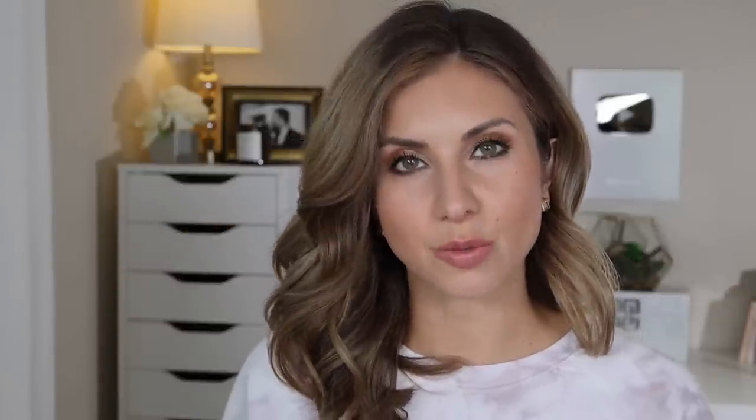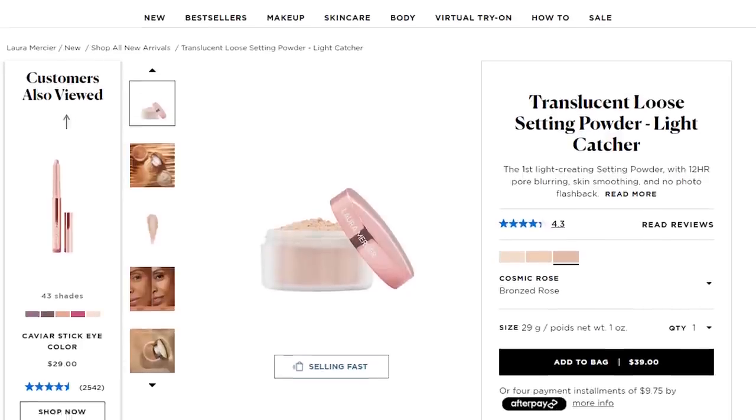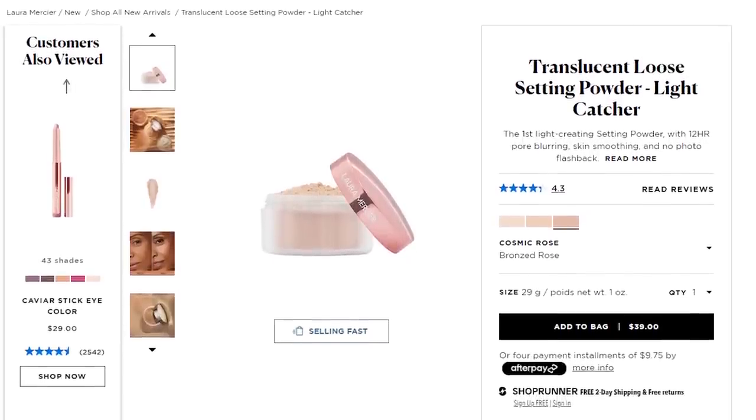So I picked up Celestial Light and Honey Star. They also launched Cosmic Rose, which is described as a bronze rose, best for medium to deep skin tones. I did swatch this one in store and it definitely felt like it would be too dark and too pink for me as a setting powder.